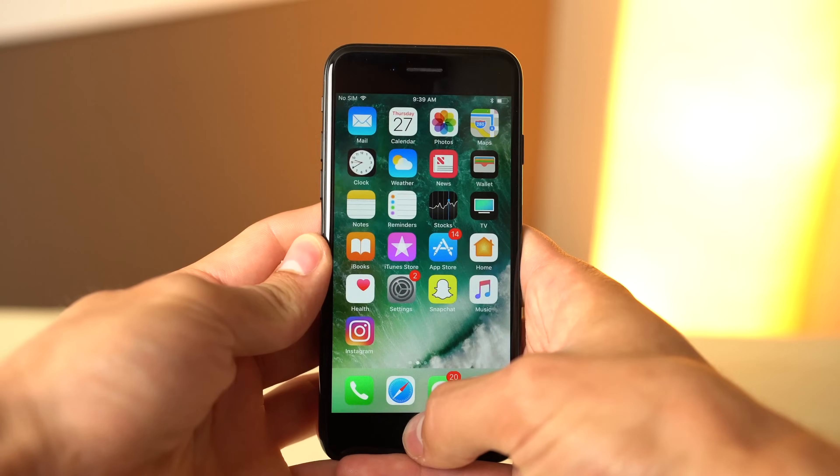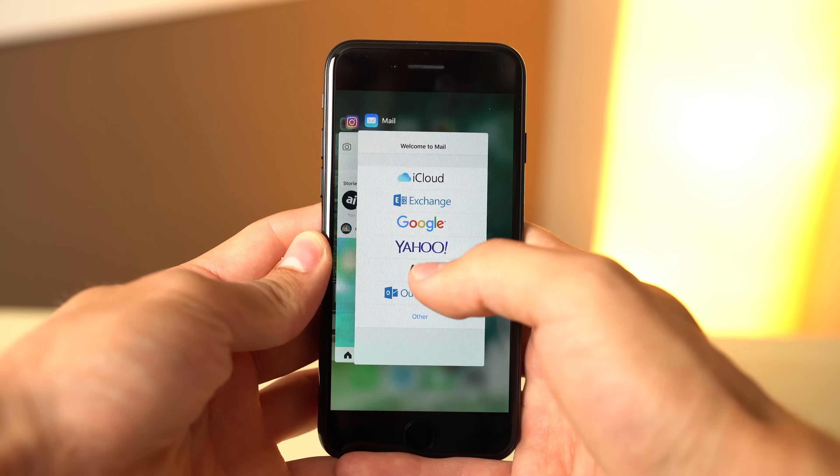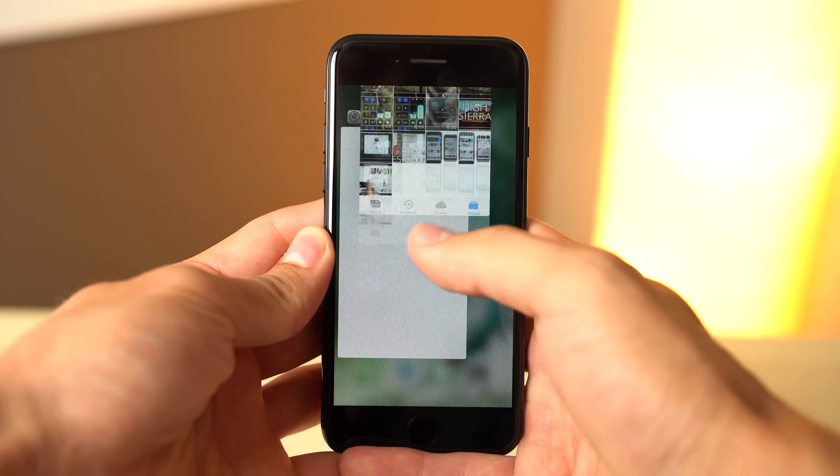Misconceptions about the iOS app switcher have led many users to adopt the habit of double pressing the home button and swiping up on all apps in a futile effort to improve their handset's battery life or performance. The truth is, that habit is a waste of time.